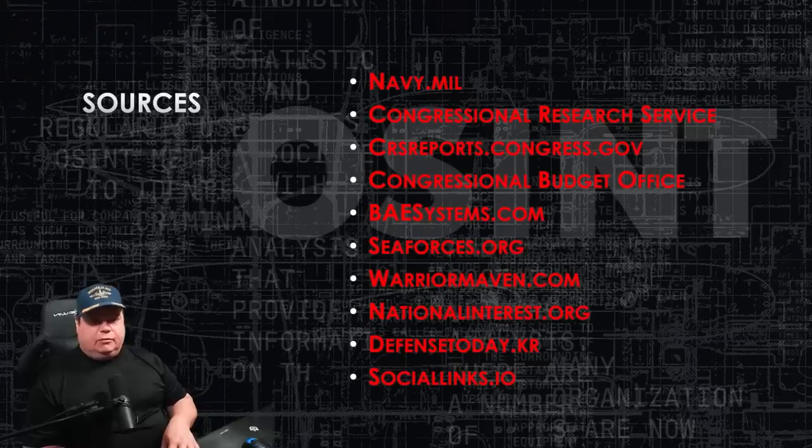WarriorMaven.com is a fantastic website — the chief editor also runs NationalInterest.org. I recommend you check out both sites. He has a great article on this ship.